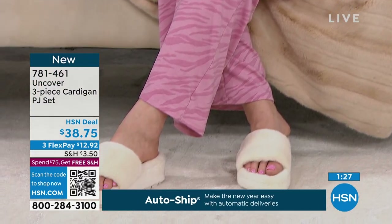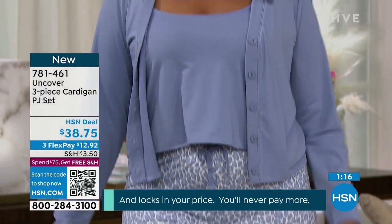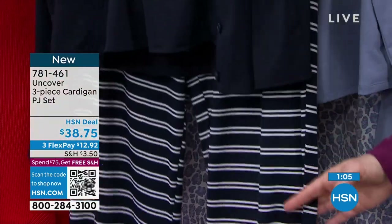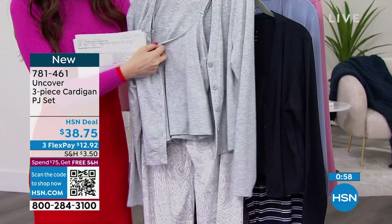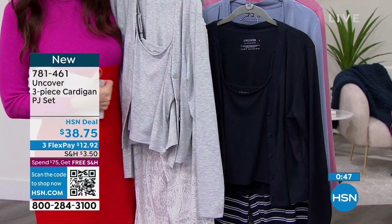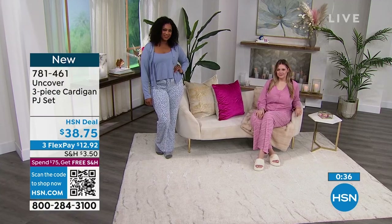You do have four color choices — we're showing you two here. That sort of pink mauve color is called Foxglove, it has that zebra pant. Then we have the Tempest Leo, which is that really pretty blue with the leopard — like a periwinkle. Then we have it in the navy with the navy stripe, called Evening Blue — that's just my favorite. And then the gray, which has a paisley pant. Each one has a different print on the pant, so you always look put together.